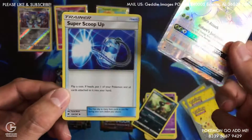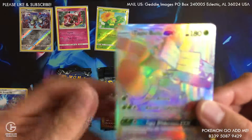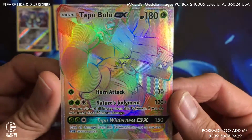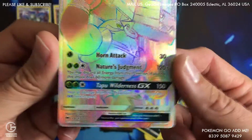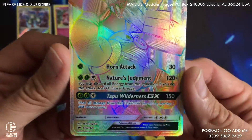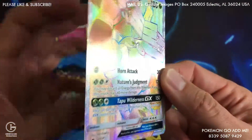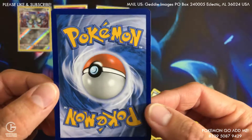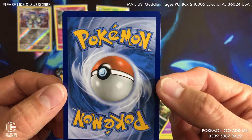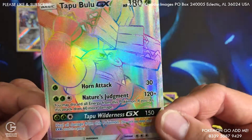Too bad it's not a Charizard though — super scoop up, that's cool. Let's take a look at this one up close. Tapu Bulu GX, I have no idea what this is worth. It's just been sitting at a camp behind the counter at Dollar General. Out of the 10 different Dollar Generals I go to, one just happened to have one of these behind the counter. A little bit of a nick there, but overall pretty good centering — very, very nice.